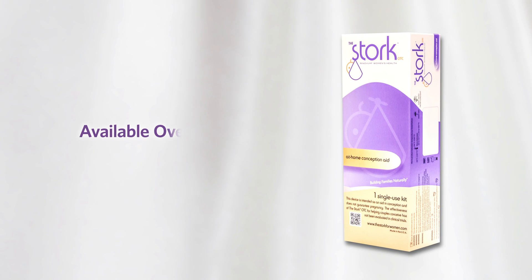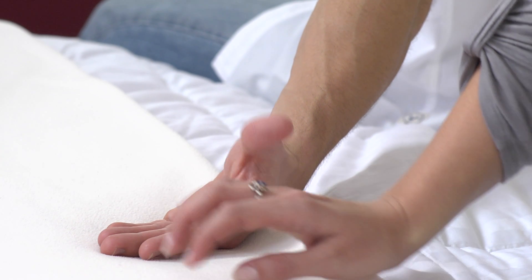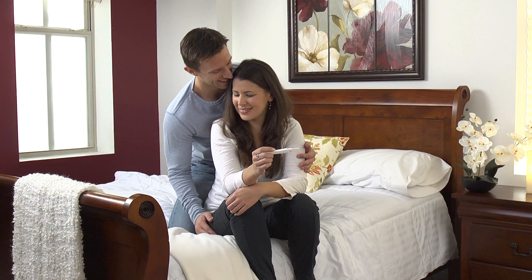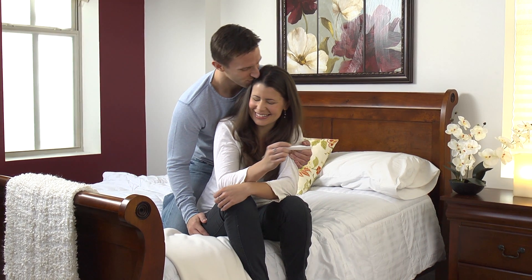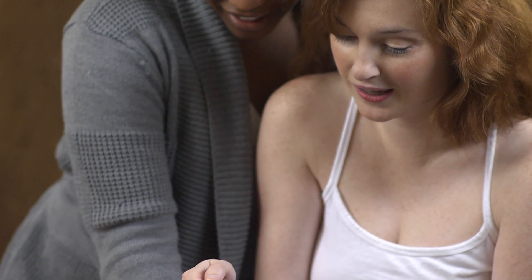Introducing the Stork OTC, an easy-to-use, first-step conception aid that assists your chances of conceiving naturally, in the comfort and privacy of your own home. The Stork OTC includes a cervical cap in a condom-like sheet and a tampon-like applicator to deliver semen close to the cervical opening.